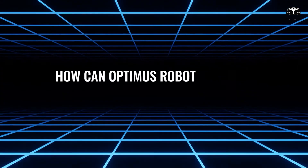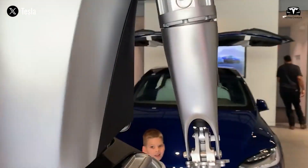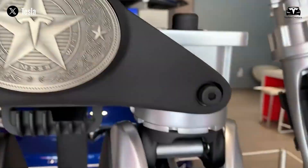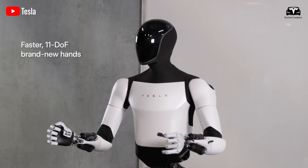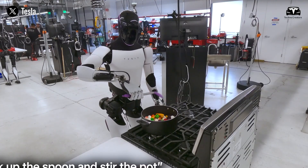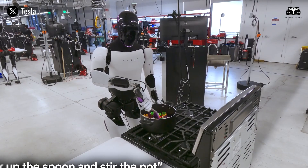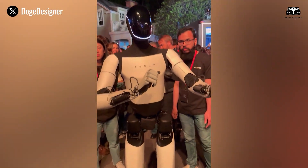How can the Optimus robot perform professional tasks? For those unfamiliar with the improvements in Optimus Gen 3, it features a new design, new hands with 22 degrees of freedom, faster movements, and a smarter brain, meaning it will be more autonomous than Gen 2. However, Tesla is always unpredictable, so they may do even more and make it even better.